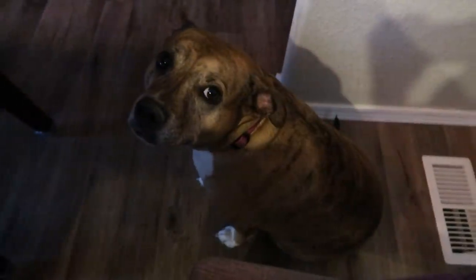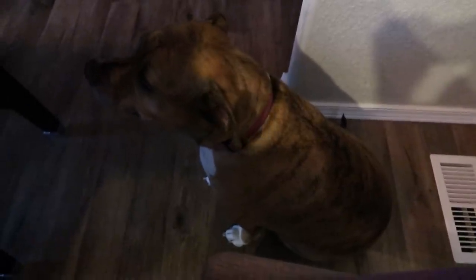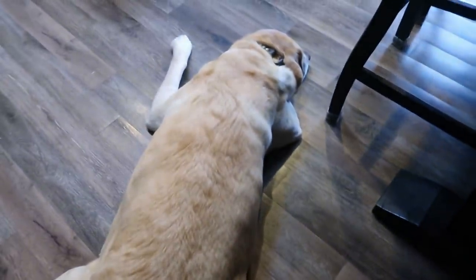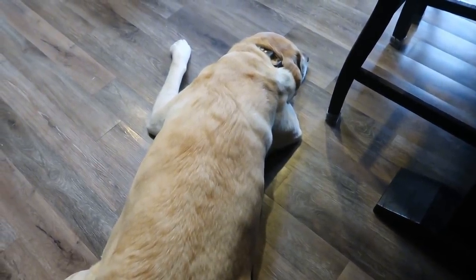My baby girl Lola is right here next to my chair while I'm eating breakfast — she's patiently waiting. And over here is Diesel, on the other side of my chair, patiently waiting for his portion of my breakfast, which is always canned green beans.